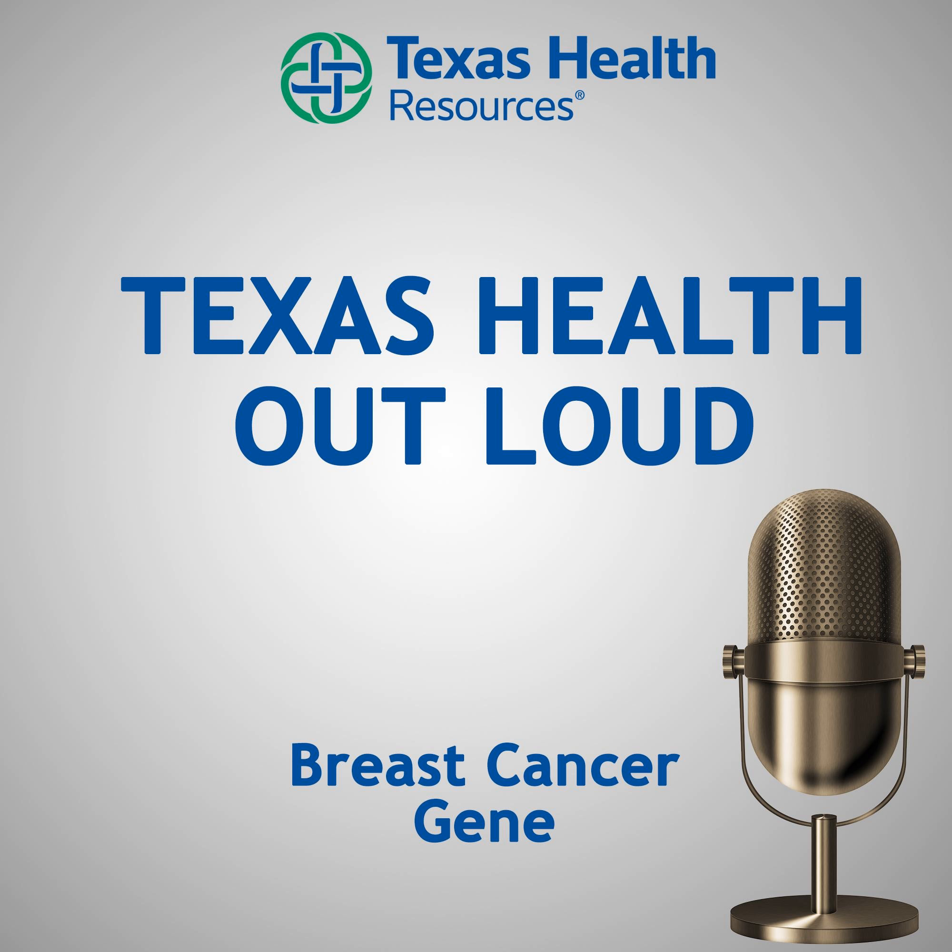So tell me, what is the breast cancer gene? The breast cancer gene is one of several genes that actually increase the risk of developing breast cancer in women who have these particular mutations in their DNA. This is a really important service that Texas Health offers.